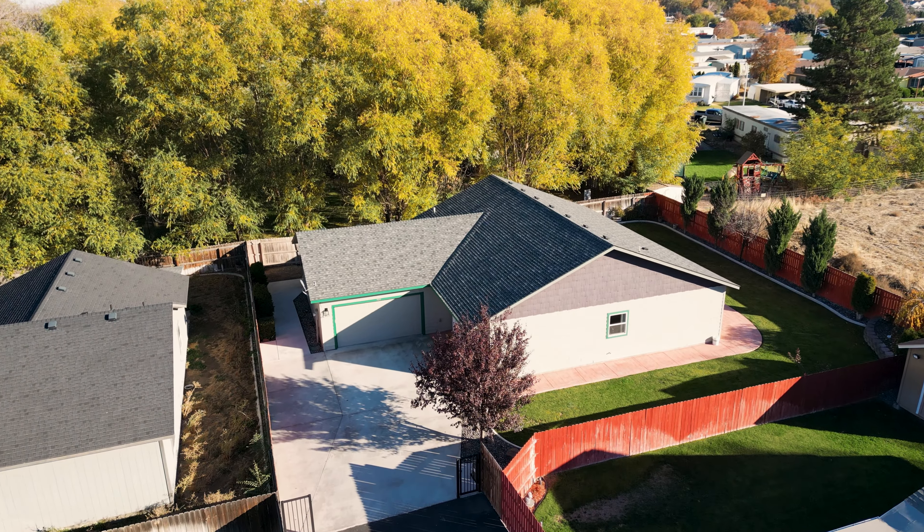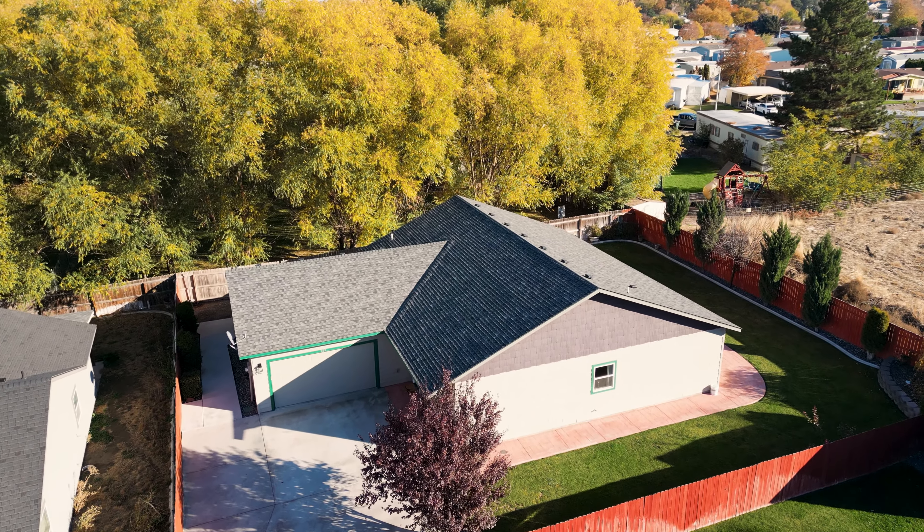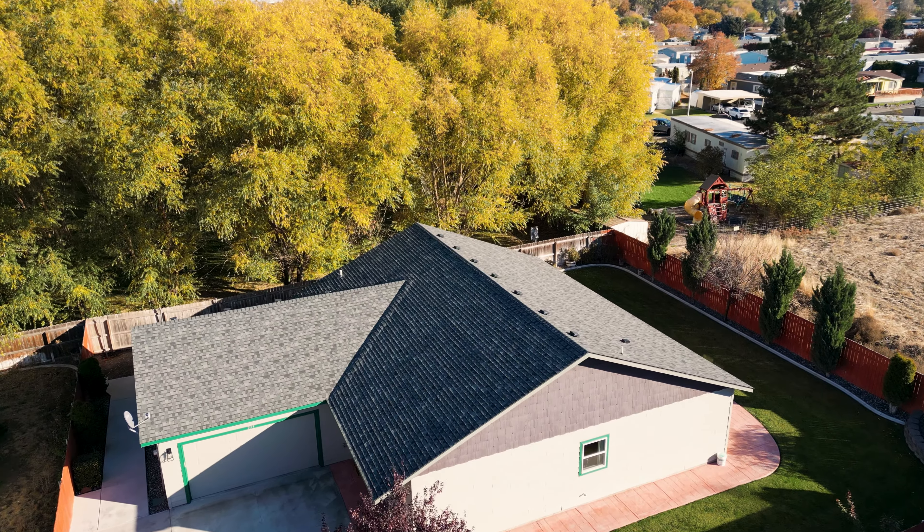Located in one of the quietest corners of the neighborhood, this home combines comfort and seclusion. Thank you for joining me on this tour of such an incredible home. If you're interested in learning more or scheduling a showing, feel free to reach out. Don't forget to like and subscribe and hit that notification bell for more property tours like this one. See you guys on the next one.